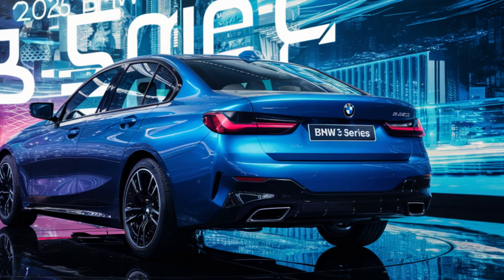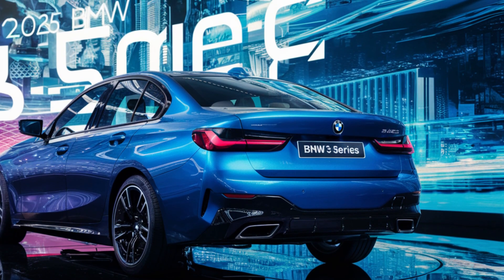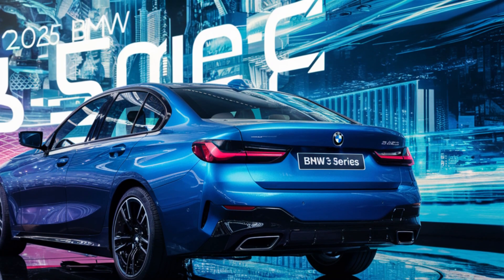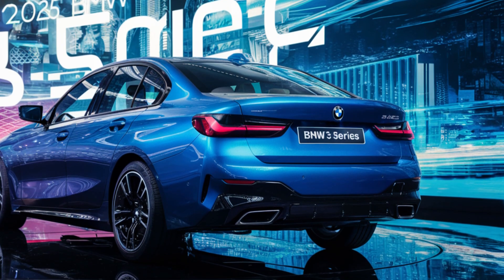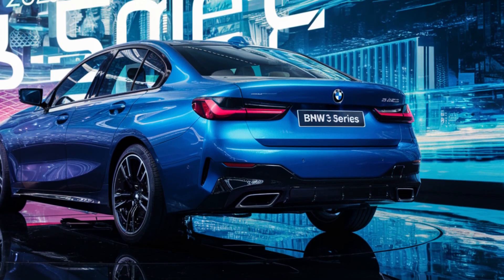The 2025 BMW 3 Series is more than just a car — it's a statement of driving passion. It combines performance, luxury, and technology in perfect harmony. The BMW 3 Series is the ultimate driving machine.